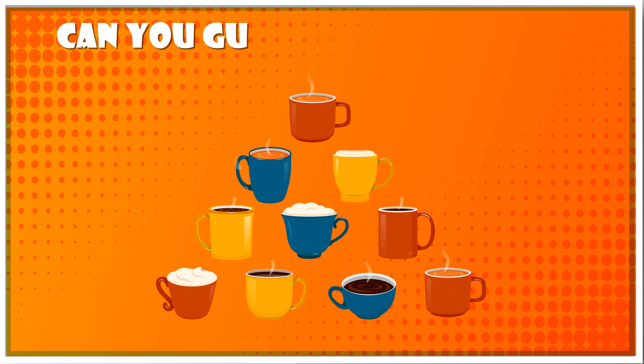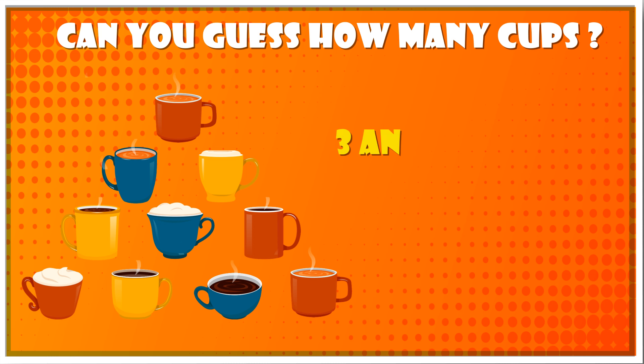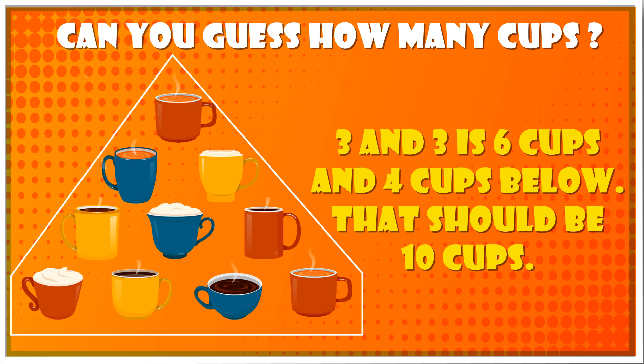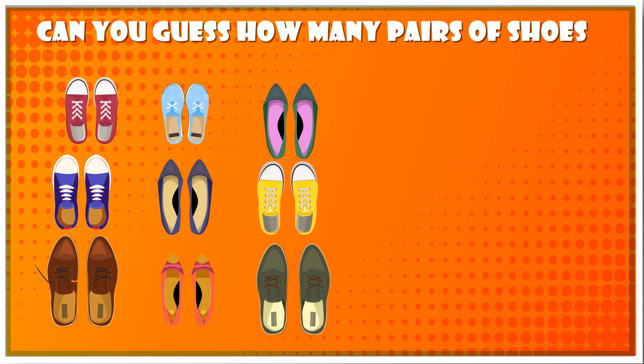Can you guess how many cups are there? Answer: 3 and 3 is 6 cups, and 4 cups below that should be 10 cups.